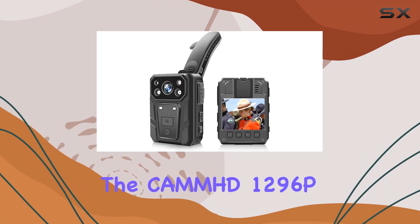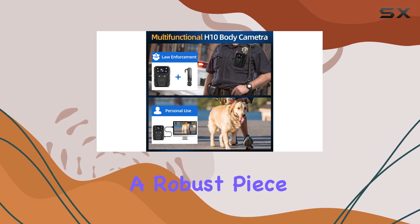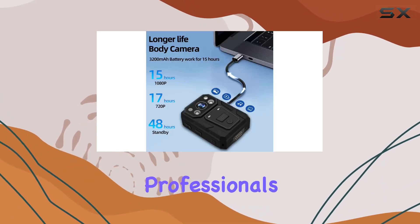Today, we're diving into the CAMD 1296P HD body camera, a robust piece of equipment designed for law enforcement and security professionals.